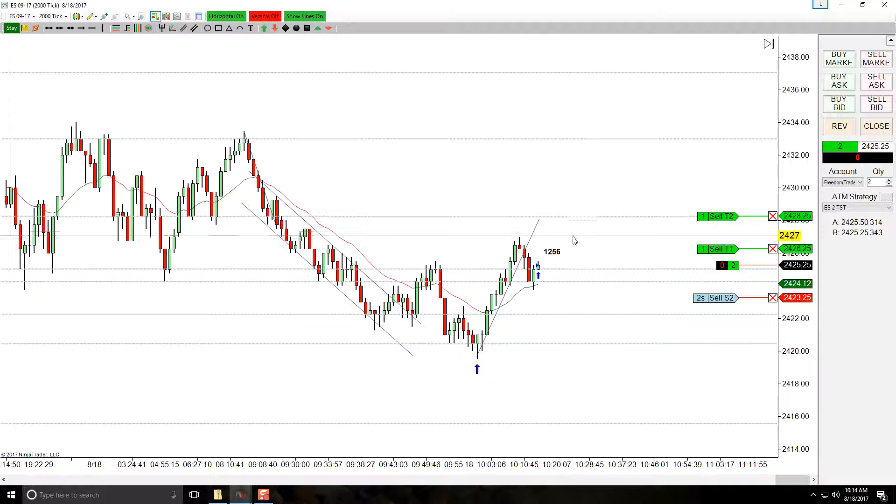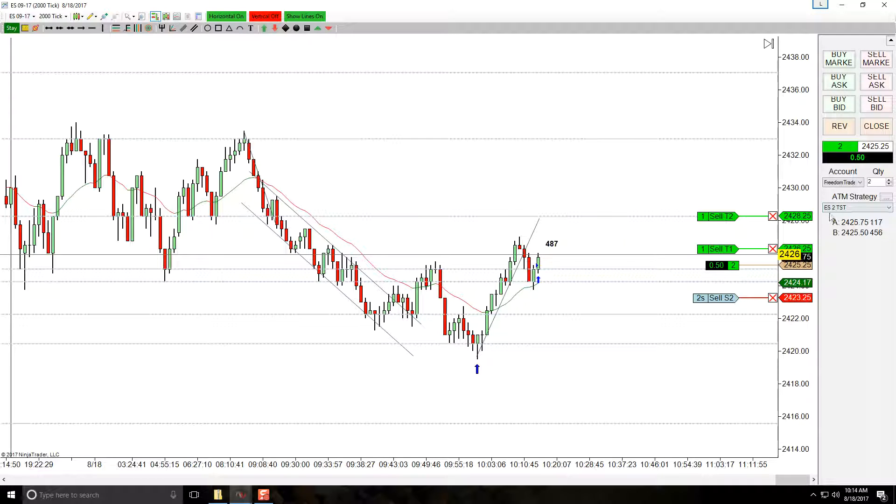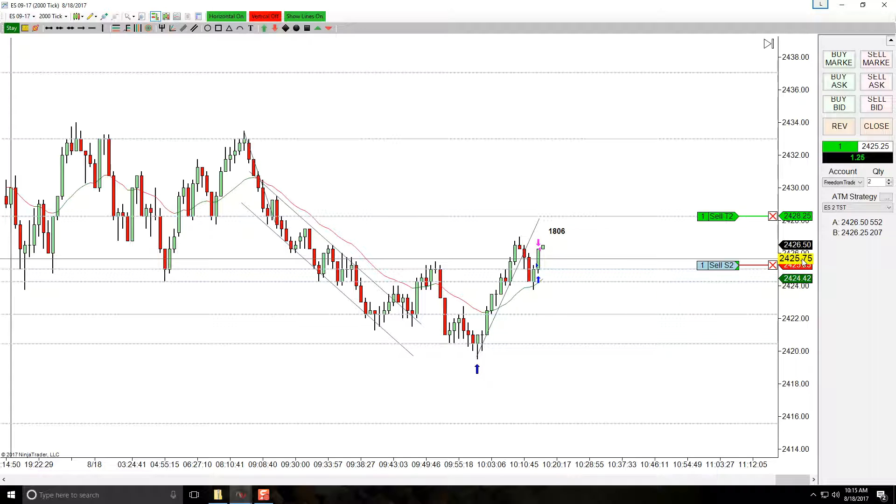There's plenty of room for our stop. I'm expecting to retest this high. There's also some prior support/resistance at this level right here that we bounced right off of. It is a first entry, but since we bounced right off the EMA, I do like the entry. It's two contracts — the first contract comes off at four ticks if we get there, and at five ticks we go to break-even. Target filled, we're at break-even now.